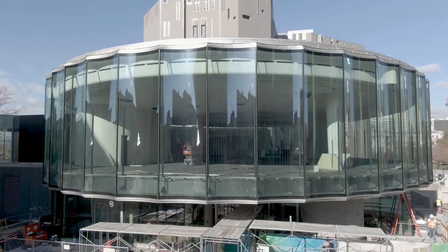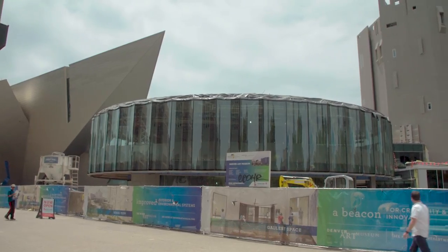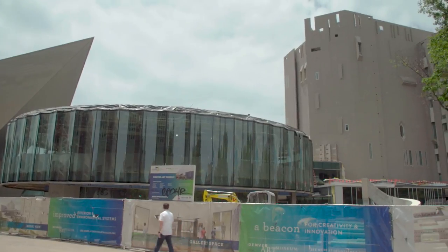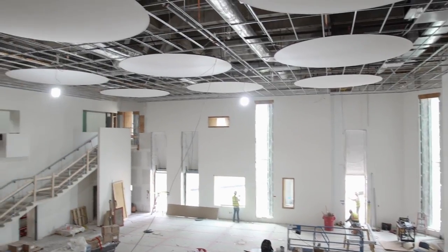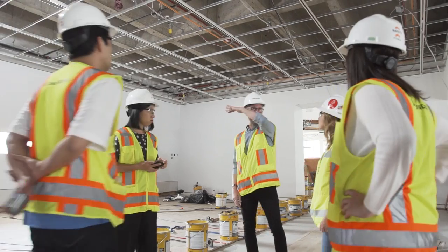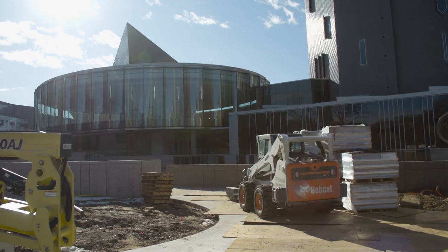The new building that we did to tie it all together allows both of those other buildings to be themselves. Design is about process. There's a whole series of decisions that a designer, that an architect, are making to create what you're seeing.